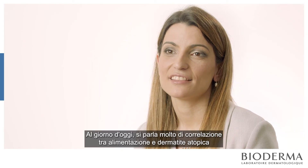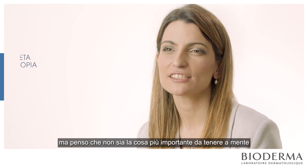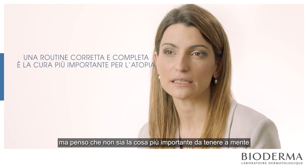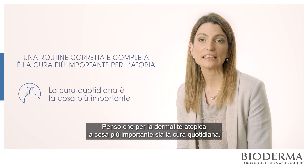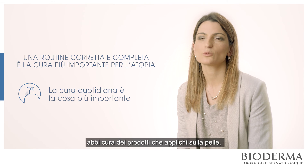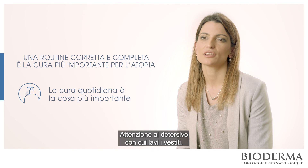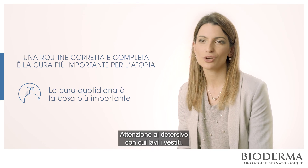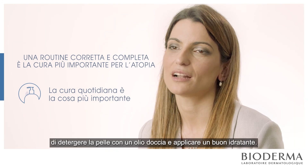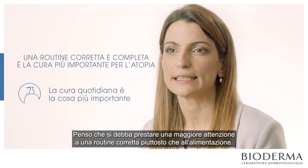Today there is a lot of talk about nutrition and atopic dermatitis, but I think it's not the most important thing to keep in mind. For atopic dermatitis, daily care is most important: take care with your clothes, with the chemicals you put on your skin, with perfumes, soaps, the detergent you use to wash your clothes, the bath, the water, the weather, the moisturising cream, and the shower oils. I think this is much more important than food.